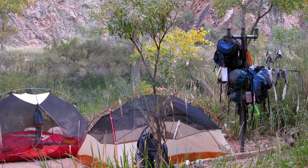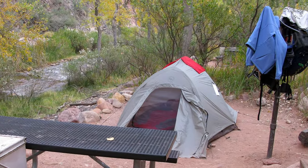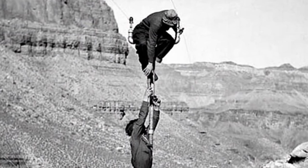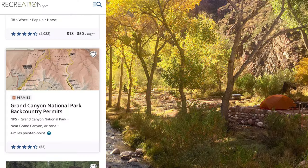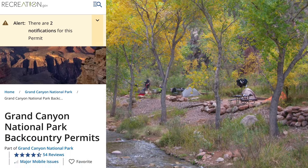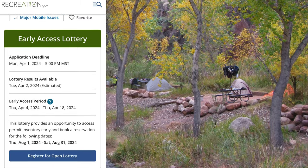Interestingly, the pack hangers at Bright Angel Campground are the old telephone poles installed by the Civilian Conservation Corps in the 1930s. To stay at the below-rim campgrounds, you need a backcountry permit which is available four months before a stay via a lottery system. Information is at recreation.gov.